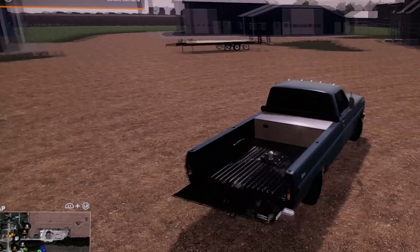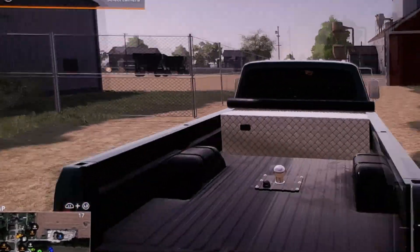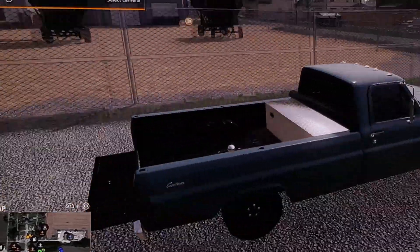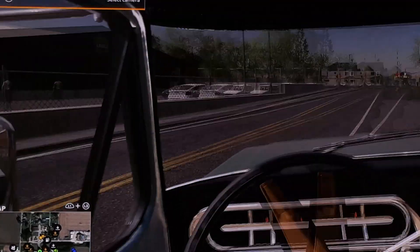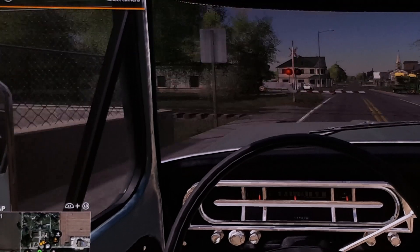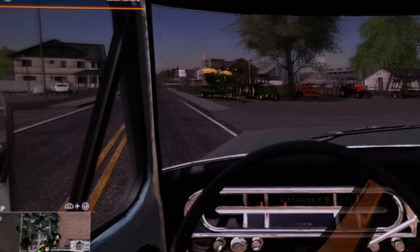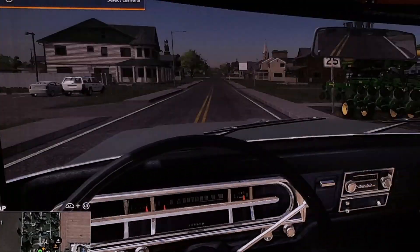Diesel is kind of expensive. I think it's 2009 — diesel is like three dollars a gallon, gas is like $1.50. So just driving to town quick. It's what every cop wants to see.